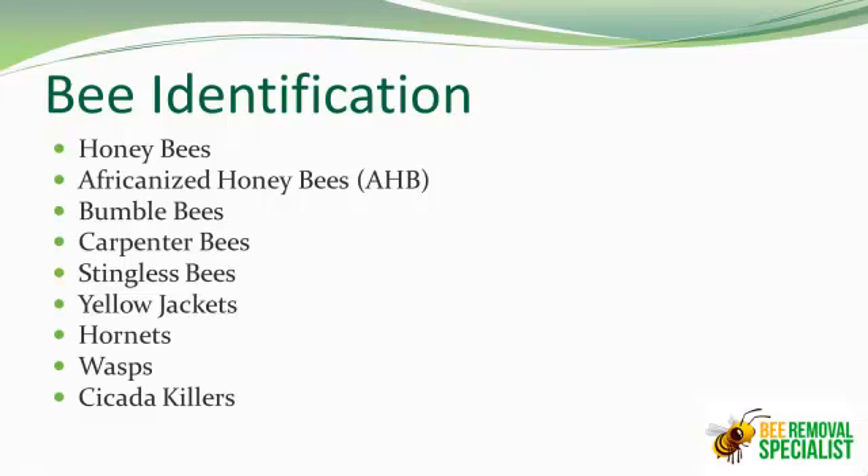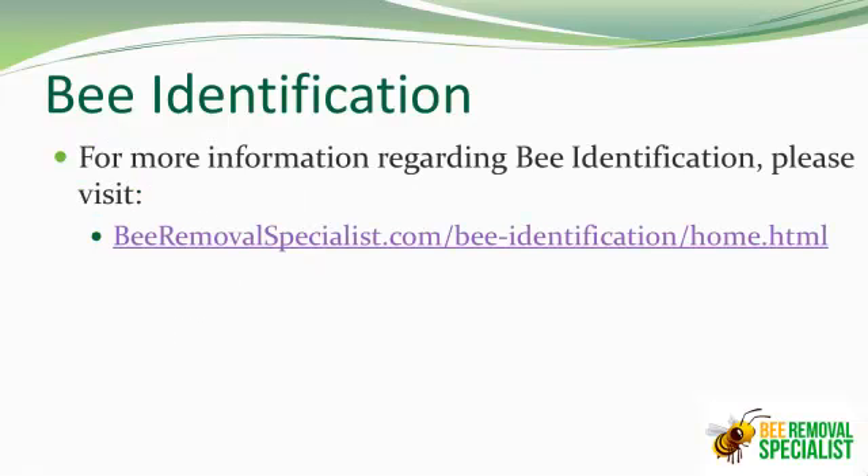If you're wanting to check out more information, this is where you need to go: BeeRemovalSpecialist.com/bee-identification/home.html. There you will be able to see pictures and more information on each of these. We hope this will help you. Good luck.